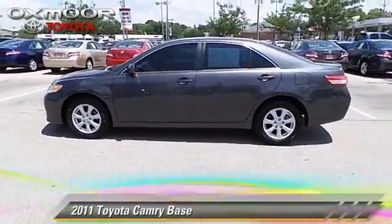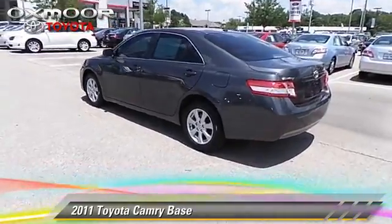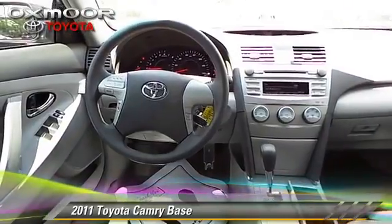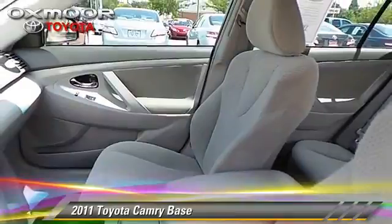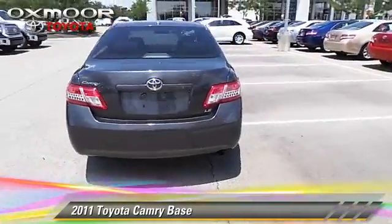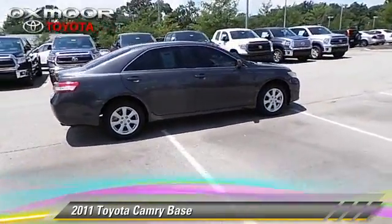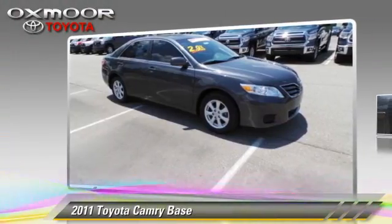The 2011 Toyota Camry with a six-speed transmission. This vehicle has fewer than 30,000 miles on the odometer and is well equipped. It features power steering, power windows, and power mirrors. Safety features include traction control, stability control, and four-wheel ABS. Comfort and convenience features include air conditioning, power door locks, and cruise control. Give us a call to schedule your test drive today.